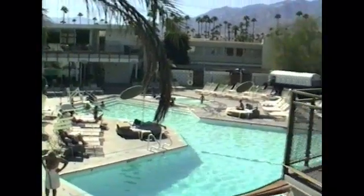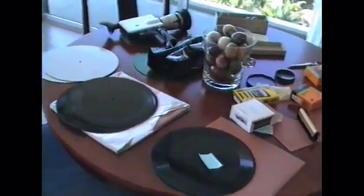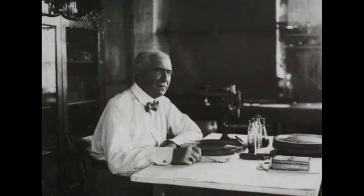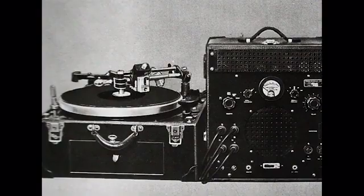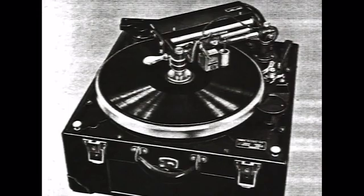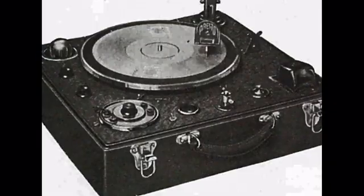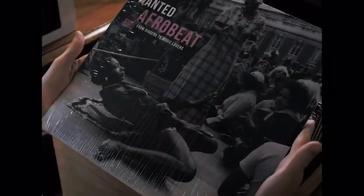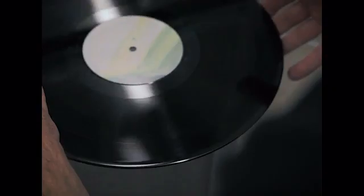Since the invention of record discs in 1889, mankind was dreaming of a simple desktop machine to produce quality records with just the push of a button. Many inventions have been introduced, but all of them failed due to poor sound quality, overly complicated handling, or simply unaffordable pricing. Today vinyl records are celebrating a surprising comeback, but still their production is locked up inside of high-tech pressing plants, restricted to a minimum of additions of hundreds.